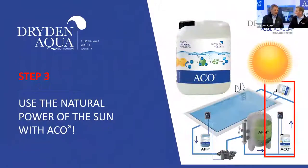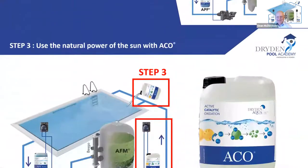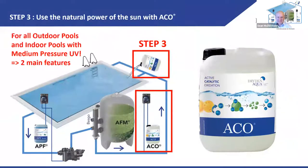Step number three: ACO. It blows my mind that ACO is not more widely used in the U.S. We've been talking about this product for years — everyone talks about the pitfalls of cyanuric acid, and this is the solution.